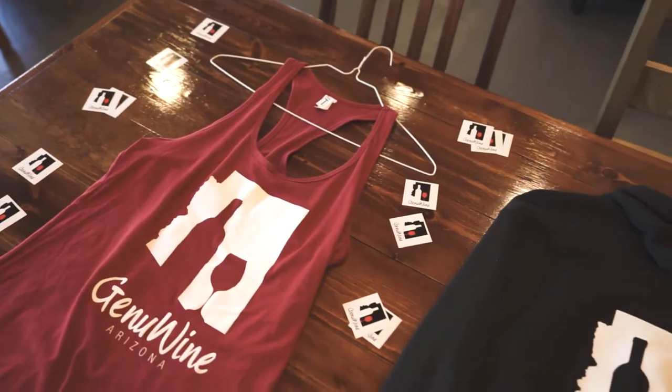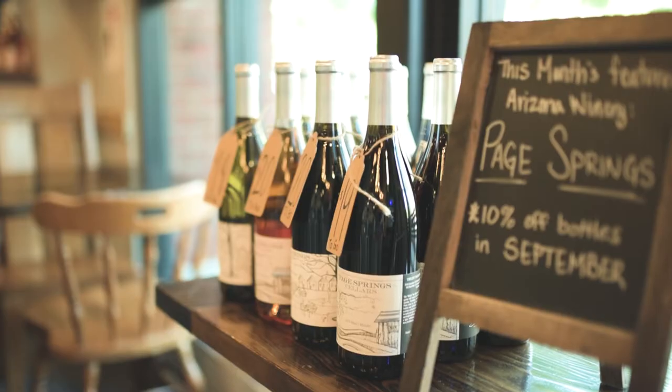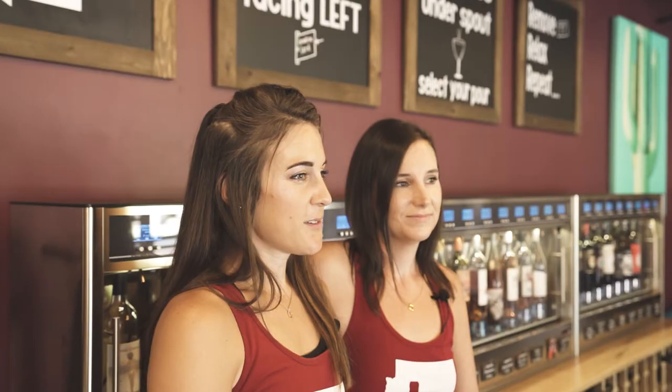One thing that's really important to us is we focus a lot on Arizona wine. We carry a lot of local stuff here in our wine machines and retail, so we are an Arizona wine stop.